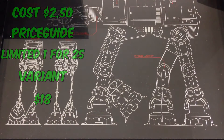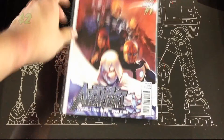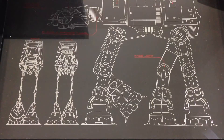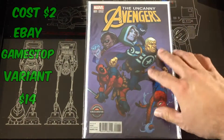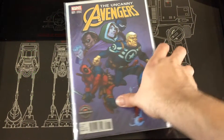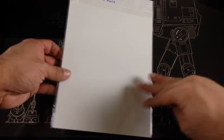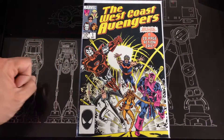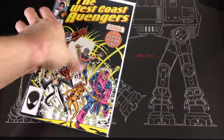I picked up Rogue Age number one, Secret Avengers, then picked up a number one variant for Uncanny Avengers — this one for about $14 — and the West Coast Avengers number one from the 80s run.